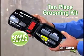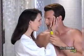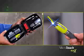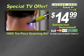Call now and you'll also get our 10-piece grooming kit as a bonus — just pay shipping. It includes every grooming tool you need to always look your best. You get the Microtouch Max and our 10-piece grooming kit, all for just $14.99. This is a TV-only offer, so call now.